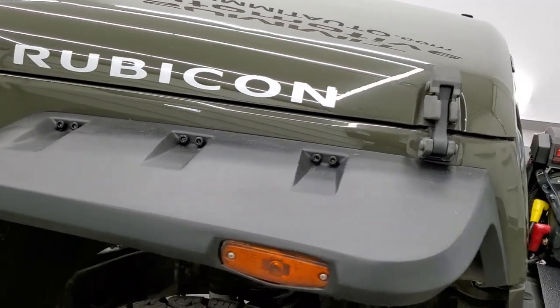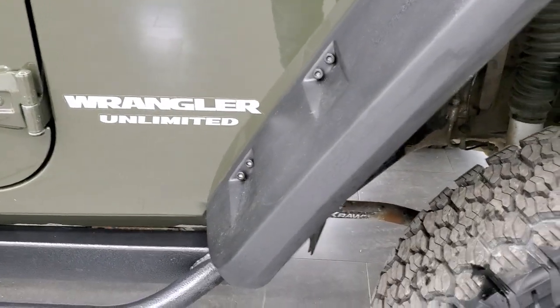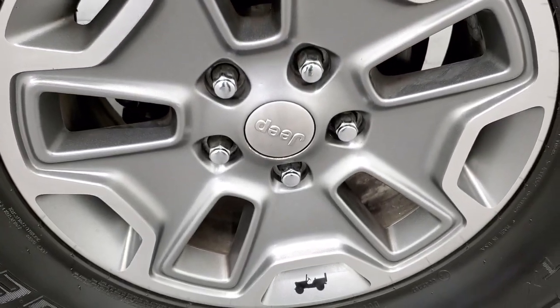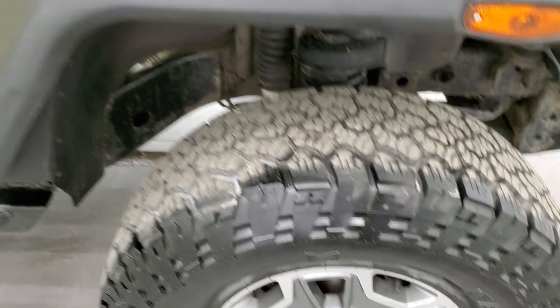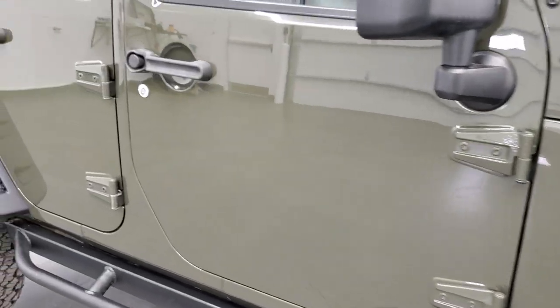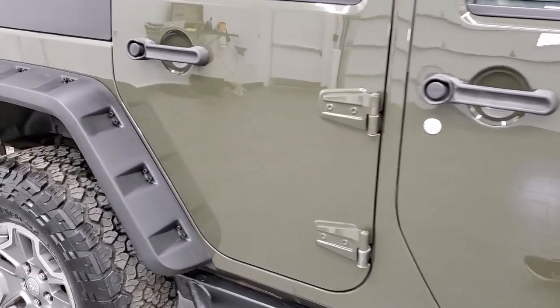The passenger side front fender is in nice shape too, and the passenger side rim has no scuffs or scrapes — looks really good. As you go down this side of the vehicle, take note of how clean the body is and how reflective and mirror-like that paint is.